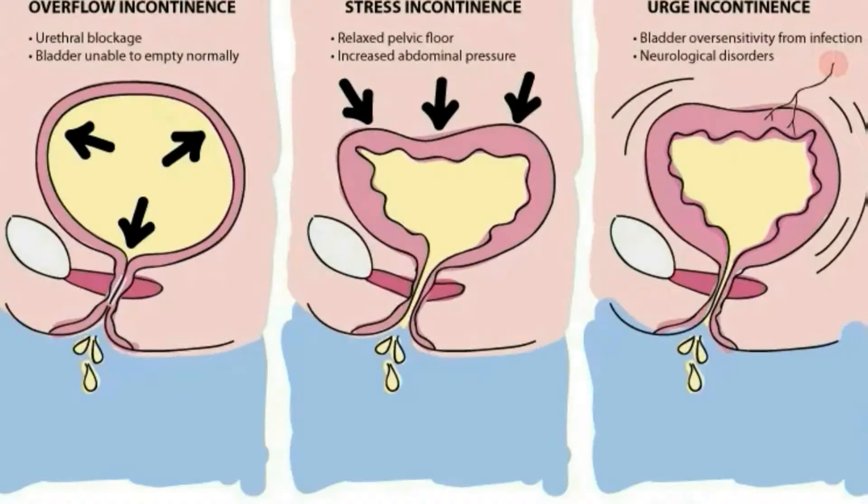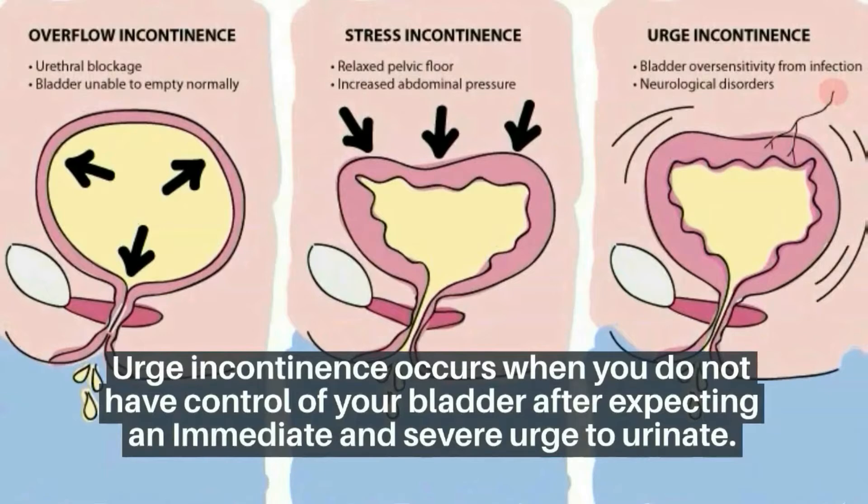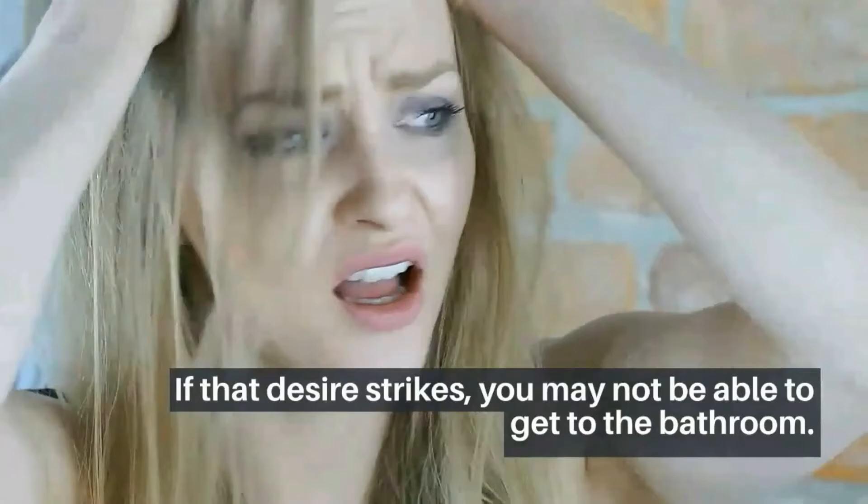The second type is urgent incontinence, which occurs when you do not have control of your bladder after experiencing an immediate and severe urge to urinate. If that urge strikes, you may not be able to get to the bathroom in time.